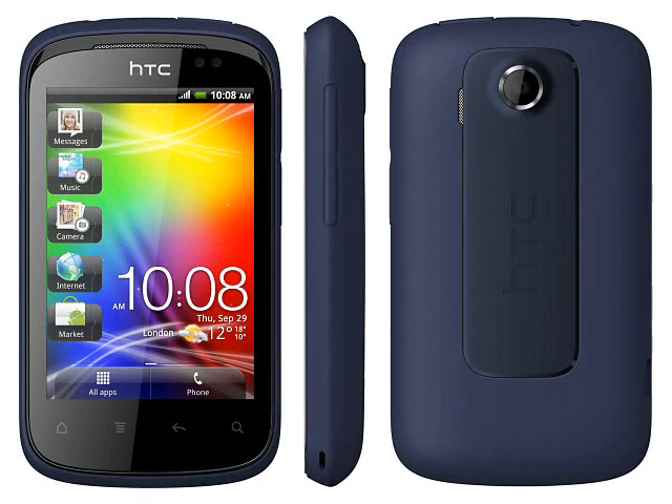Even though the Explorer and Wildfire S are closely related, the indications are that the Explorer will be much cheaper, competing directly against the likes of the Samsung Galaxy Mini, which currently retails for about €135 SIM-free.